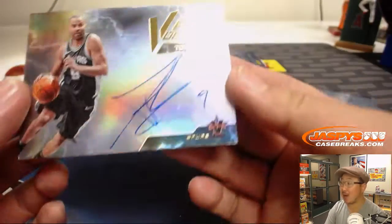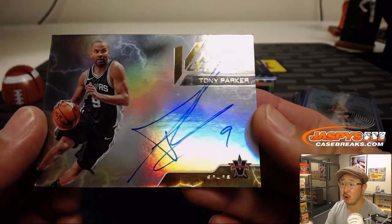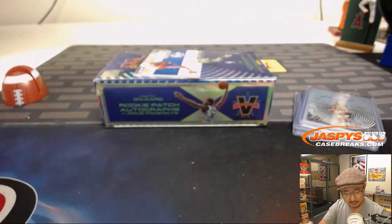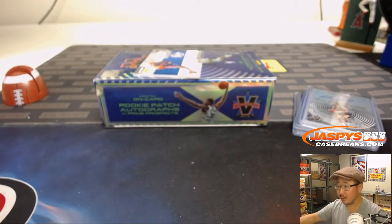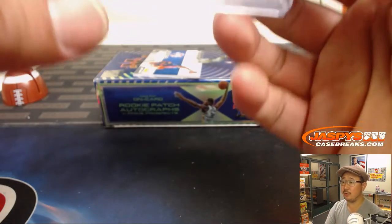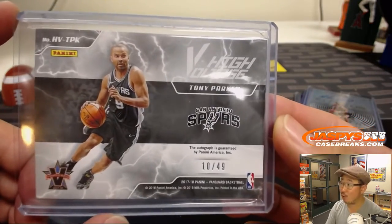Out of 49, we've got a nice high voltage Tony Parker autograph. Tony Parker, 10 out of 49, goes to zero — Preston with the number zero.